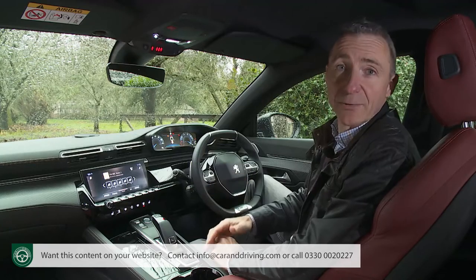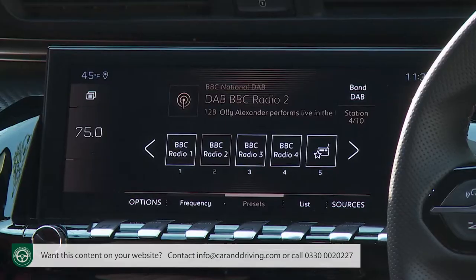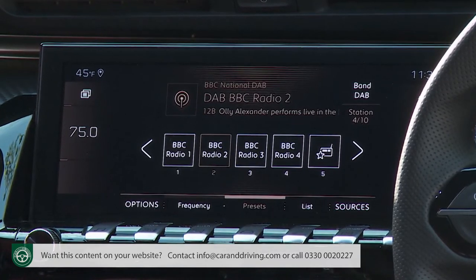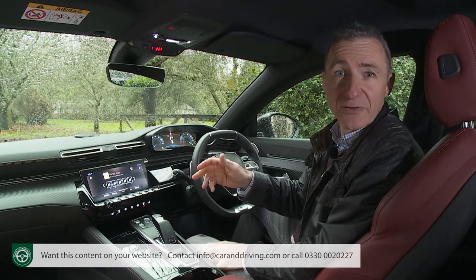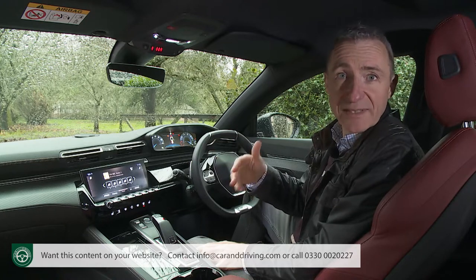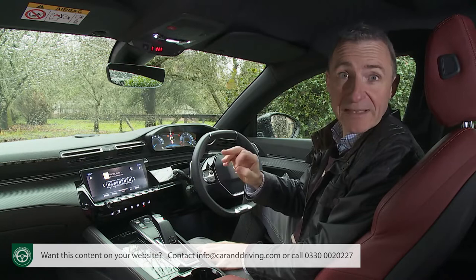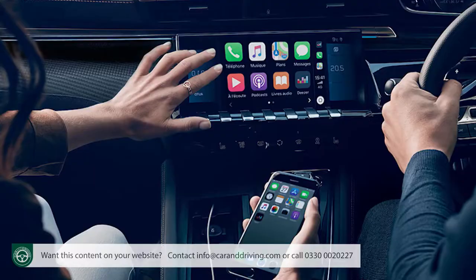Just about everything else you'll need to know can be found on what looks like a tablet PC attached to the fascia - a multifunction colour touchscreen that grows from 8 to 10 inches beyond entry-level trim. This works well, although it is sometimes a little slow to respond to requests. It can, like the instrument layout, display in your choice of two colours - either blue or copper - as it deals with the usual stereo, phone, navigational and informational functions. It also has a mirror screen feature that, via MirrorLink or Apple CarPlay, allows the monitor to show certain apps from compatible smartphones.